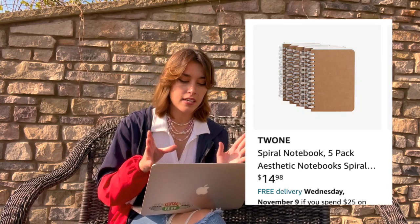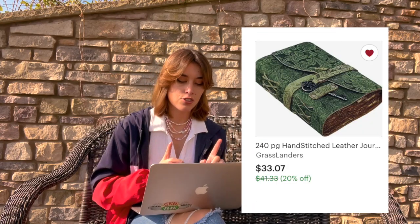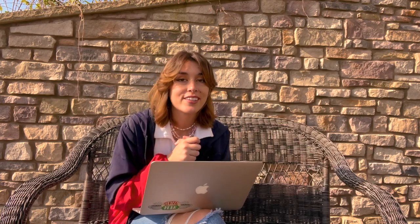You can never go wrong with a good journal or notebook. Personally I love blank notebooks, so I'd recommend a five-pack of plain journals. If you want something with more character, get this super cool leather journal, a dotted journal, or this beautiful green leather notebook.